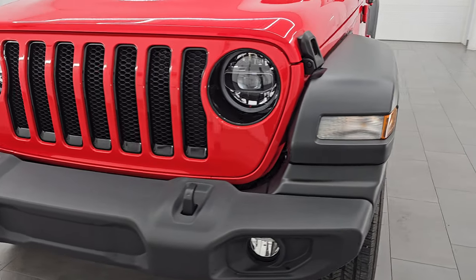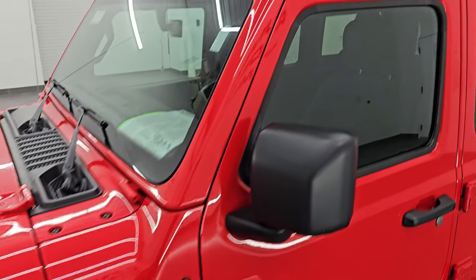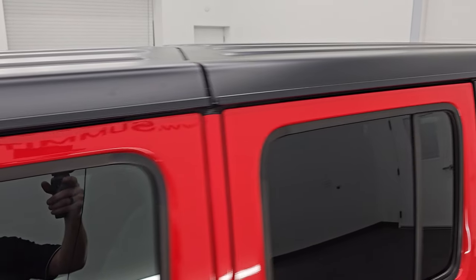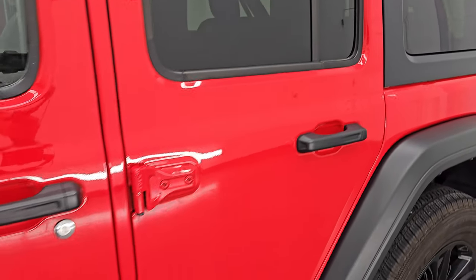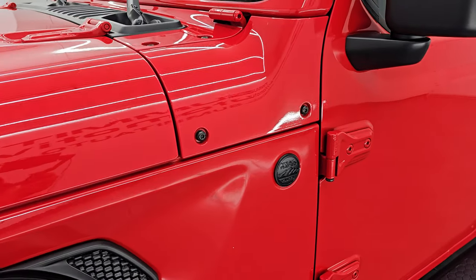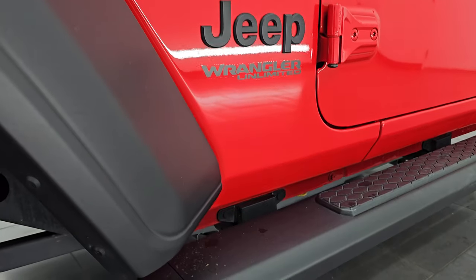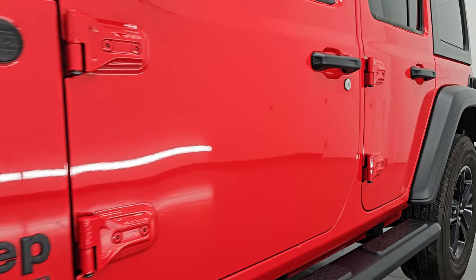I'm going to go all the way around in this video — inside, underneath, start it up, take a look under the hood, show you all those wonderful options on this vehicle, and give you the most accurate representation that I can. Firecracker Red is the color, paint code is PRC. If you like the video, consider subscribing to the YouTube channel and clicking the bell notifications, and you'll get updates on the videos I do each and every day.